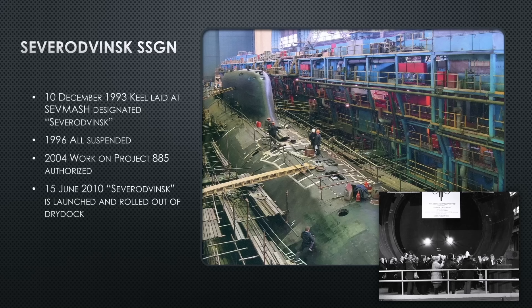In 2004, work on Project 885 at Sevmash shipyard is authorized again and workers get back to it. The ship has been sitting on her keel blocks since 1993, and many systems are degrading. There's a lot of half-installed equipment — racks only partially installed, just hanging there for years. Much of this has to be ripped out and reinstalled, complicating and extending the production process considerably.